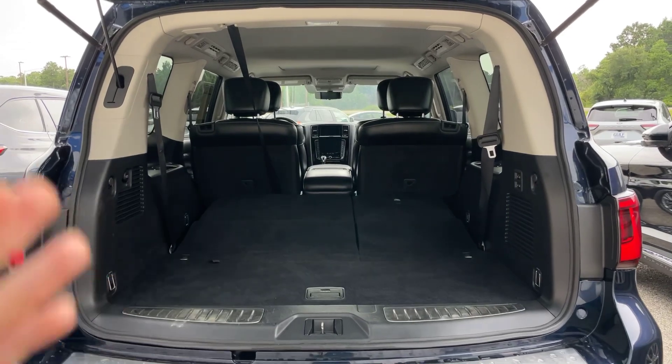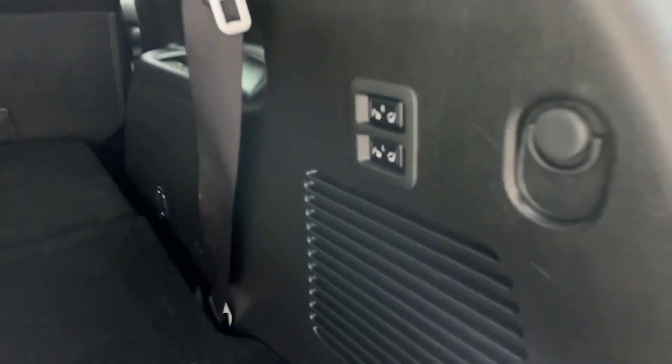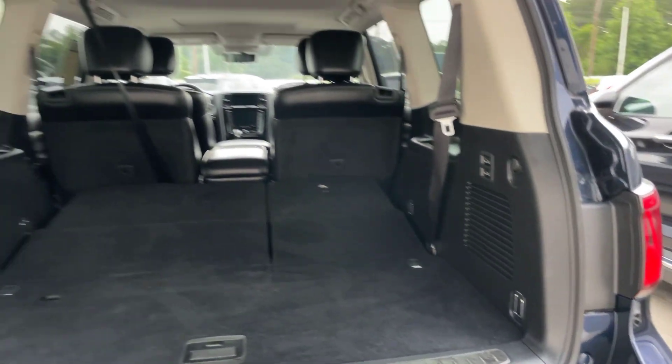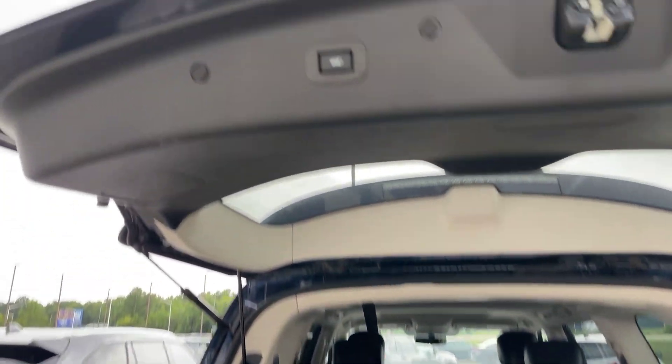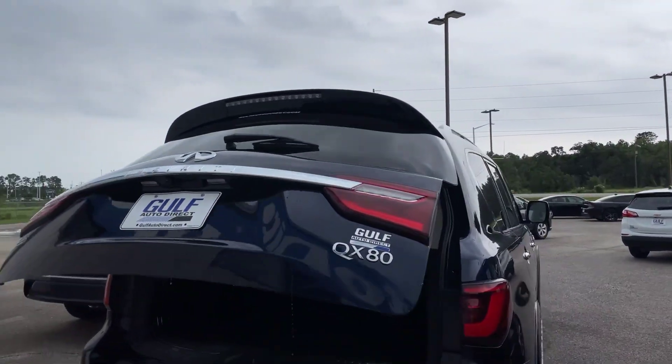If you don't need the third row, you do get a lot more space right back here, as you can see. We do have that power third row as well, so it's very easy and convenient to put the seats down if you don't need them or pop them back up when you do. Going ahead and shutting this here, then we'll move on to the interior.